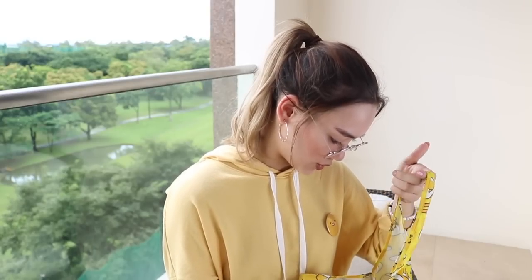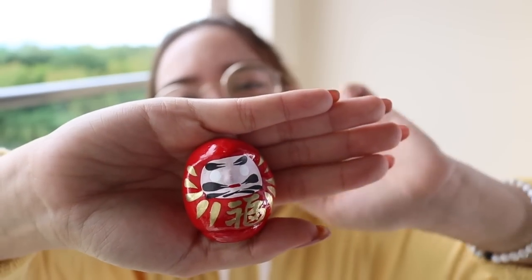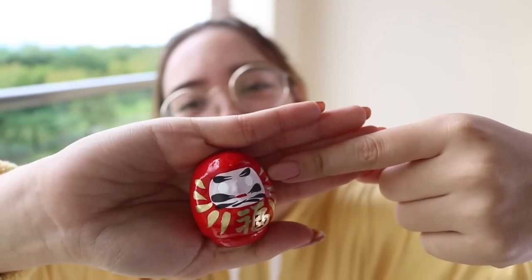Of course I couldn't go without getting the Daruma. I got these guys at the Oriental Bazaar in Omotesando in Tokyo. Basically, you make a wish with these by drawing in one of the eyes, and when the wish comes true, you draw in the second eye. I think it's a really cool gift to give to friends or family. It's fun and it's a cool memento. You draw in one eye when you make the wish, and the other eye when the wish comes true.